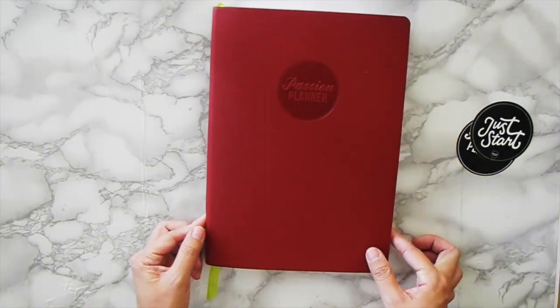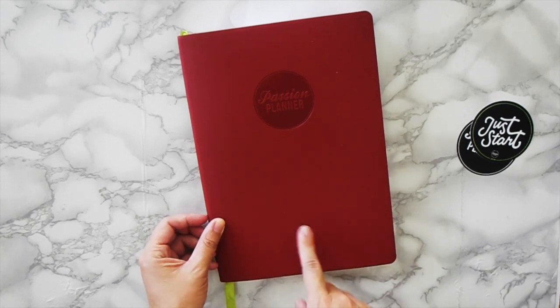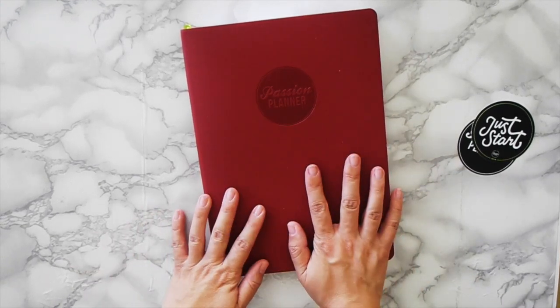That is the quick trip through the Passion Planner Pro 2019. If you want to see more of how I use it, check out my Instagram or my plan-with-me. That's it for the haul and the flip-through!